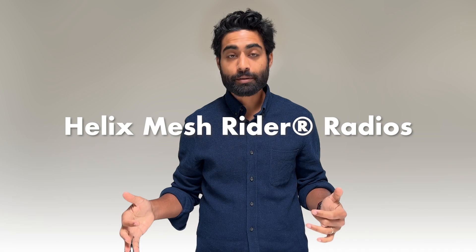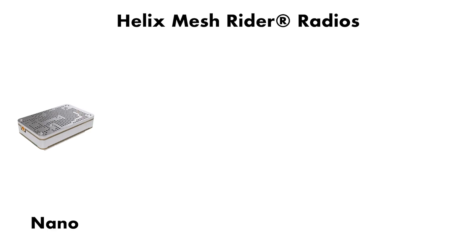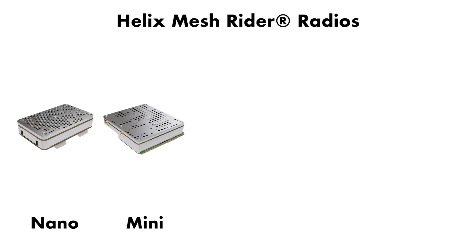Hello, I'm Amol Parikh, co-CEO of Doodle Labs. Today, I'm talking about our Helix radios, which are designed specifically for advanced military robotic systems.